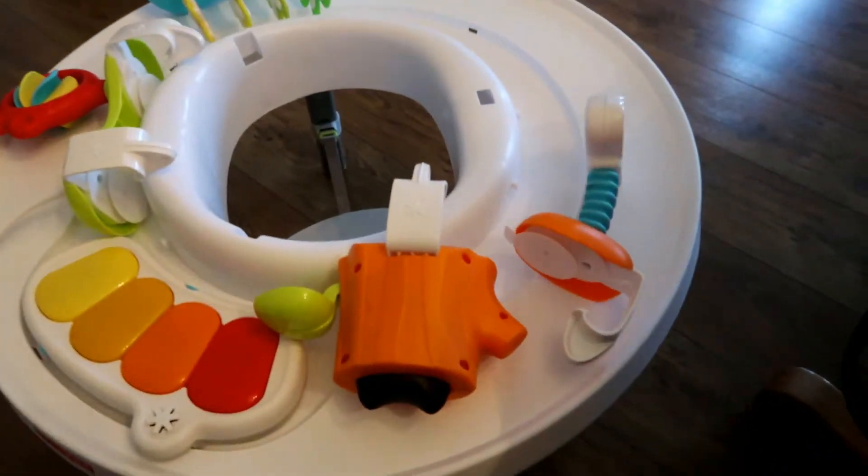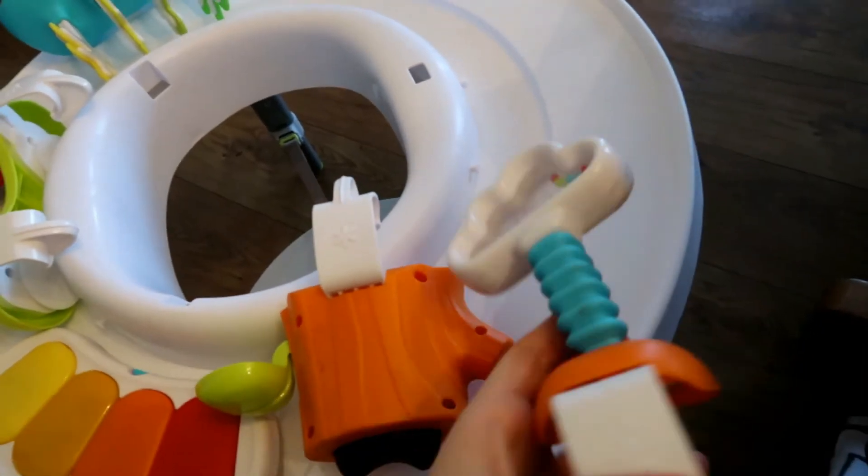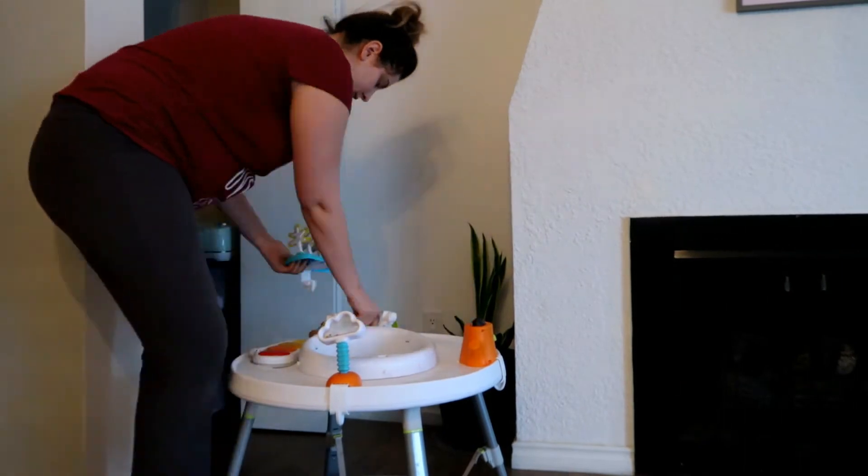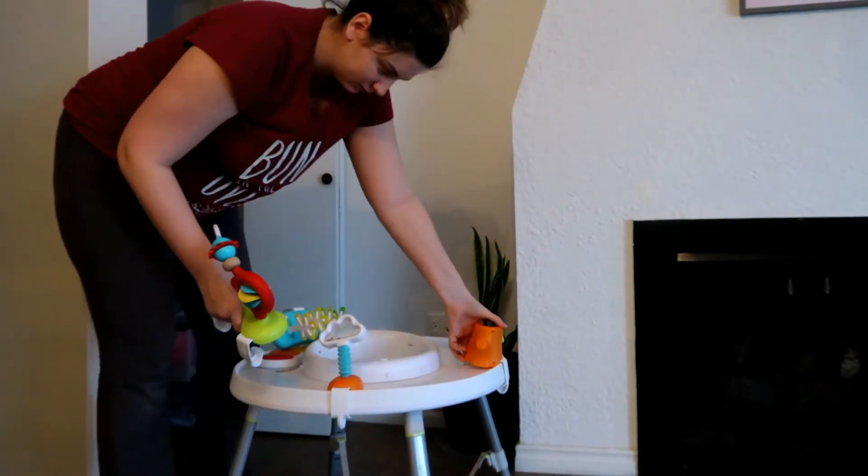Hello beautiful people of the world, welcome to my channel. My name is Shay and today's video is going to be hopefully the last clean with me while I'm pregnant. If so, that means the baby came on time. I'm due in about 13 days so we can only hope.